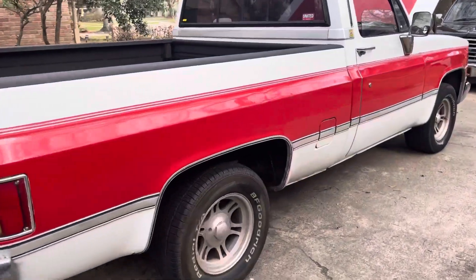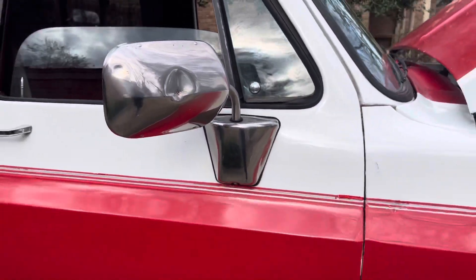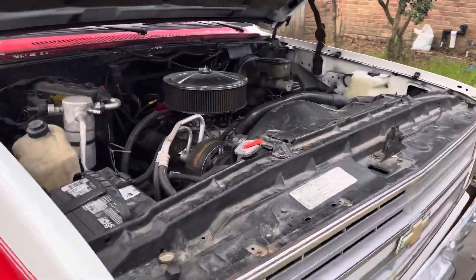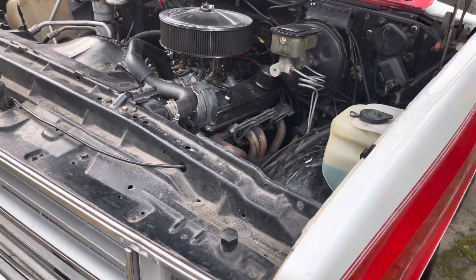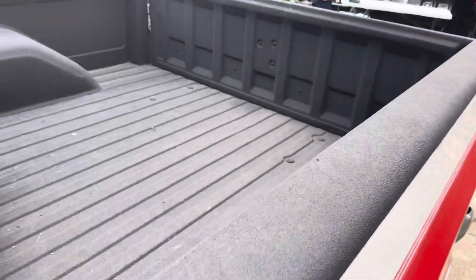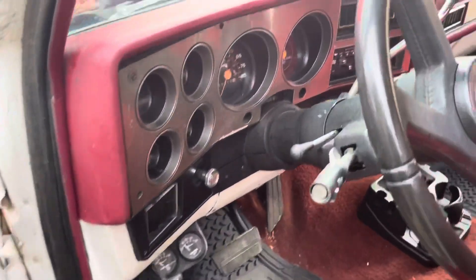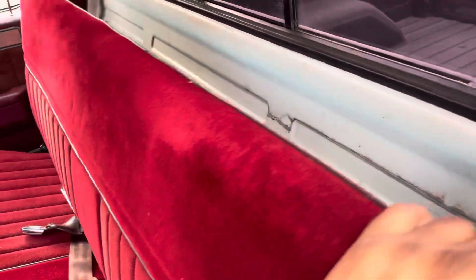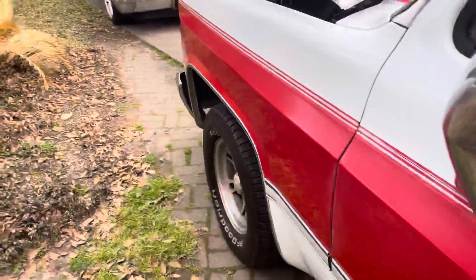Welcome back everyone to my channel. We got an 87 right here — 350 bored out, and I believe it's 355. One owner truck, guys. Damn good shape. It's nice — my brother just picked it up yesterday.